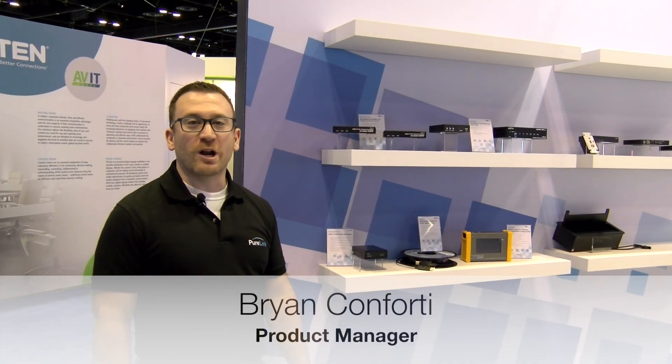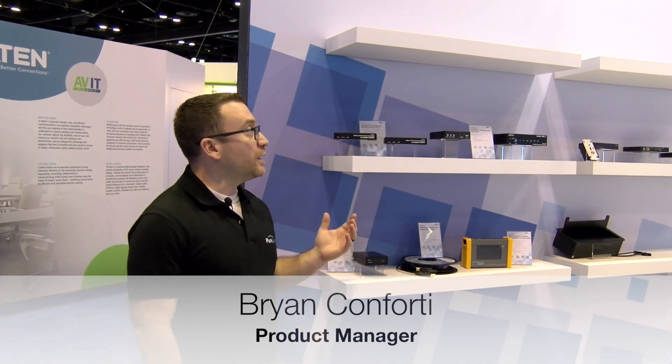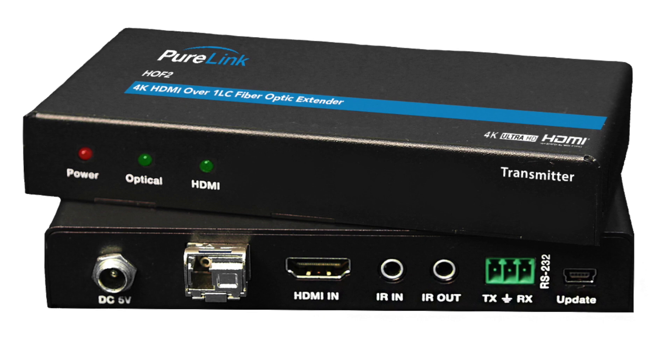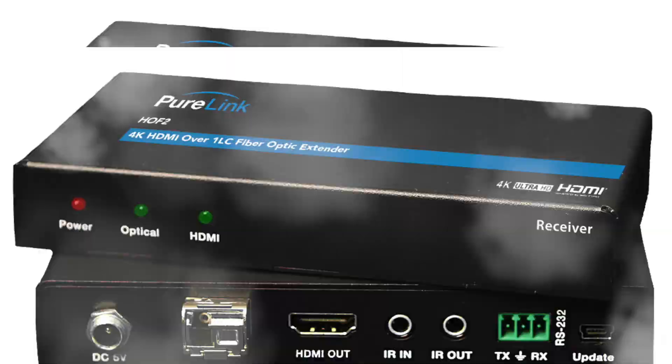Hi, my name is Brian Conforti. I'm a product manager here at PureLink and today I'm here with our HD Tools line and more specifically with the HOF2 transmitter and receiver.